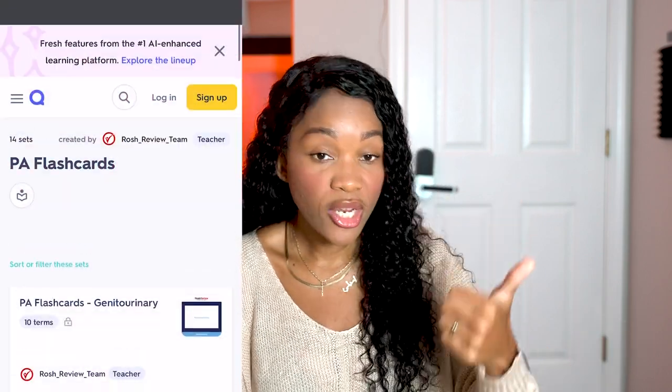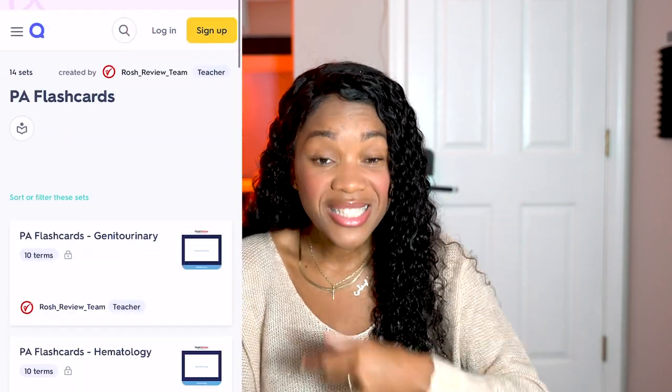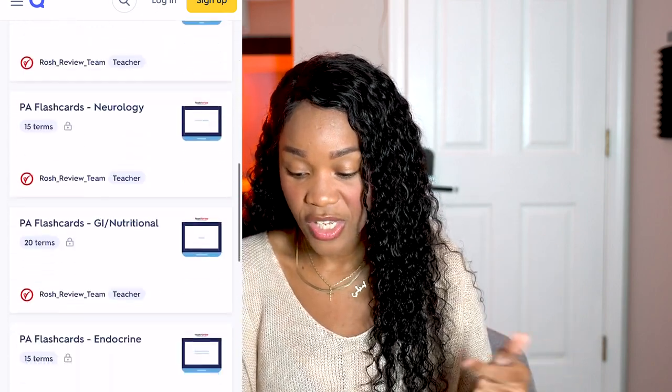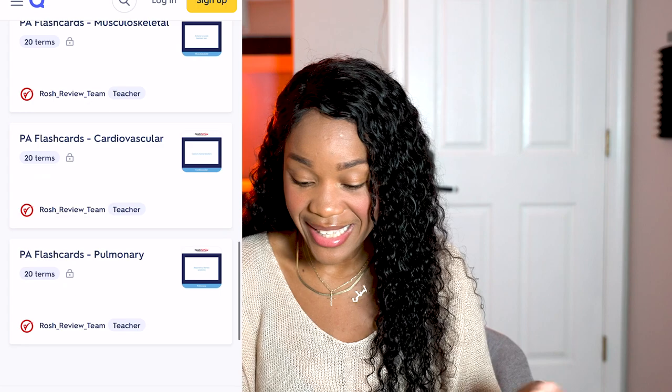It's over 200 flashcards and they cover: genital, urinary, renal, reproductive, GI, nutritional, cardiovascular, pulmonology, endocrine, musculoskeletal, EENT, neurology, psych, medicine, ID, hematology, and dermatology. That is a lot — those are all the subject matters you're going to need to know for the PANCE and your boards. So you guys are in luck because it's about that time to get started studying for your boards.